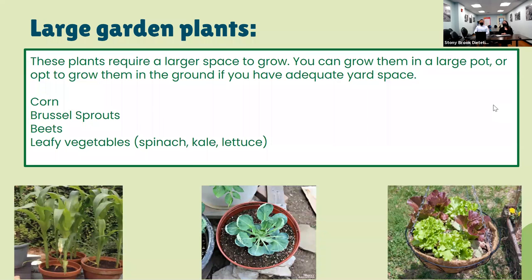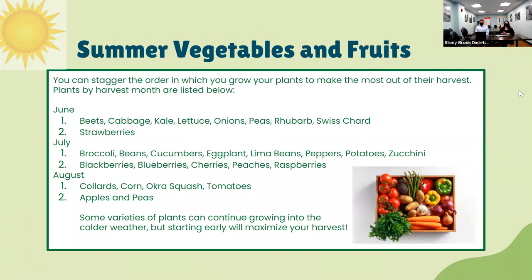For plants that require larger space, you can grow them in a large pot or in the ground if you have backyard space. These include corn, brussels sprouts, beets, and leafy vegetables. You can stagger the order in which you grow your plants to make sure you have a harvest each month. For June, you can harvest beets, cabbage, kale, lettuce, onions, peas, rhubarb, Swiss chard, and strawberries. For July, expect broccoli, beans, cucumbers, eggplants, lima beans, peppers, potatoes, zucchini, blackberries, blueberries, cherries, peaches, and raspberries. For August, you'll get collards, corn, okra, squash, tomatoes, apples, and peas.